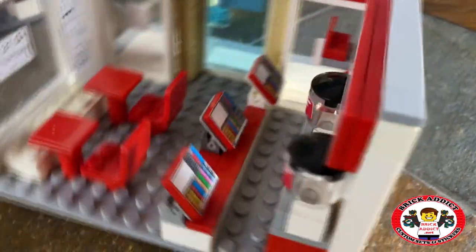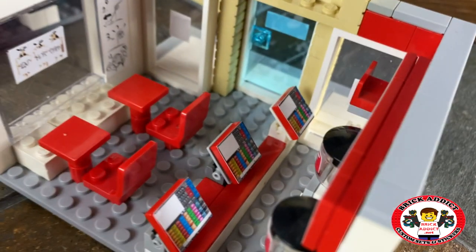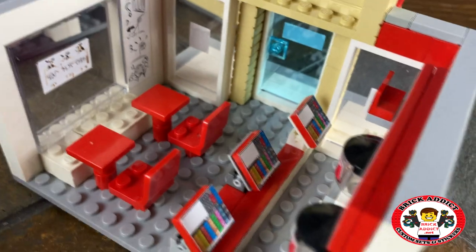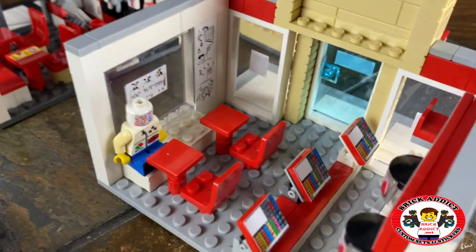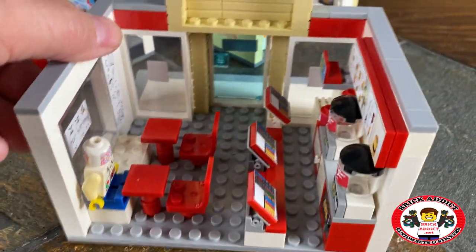Flip around a little bit — cash registers. Very important if you want to make money. Mr. Minifig can sit right there and wait for his food to come out. He'll be all set.